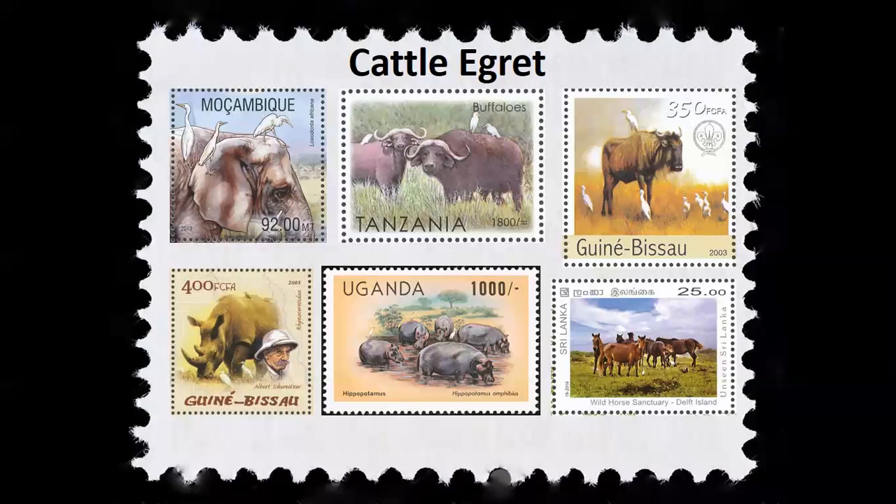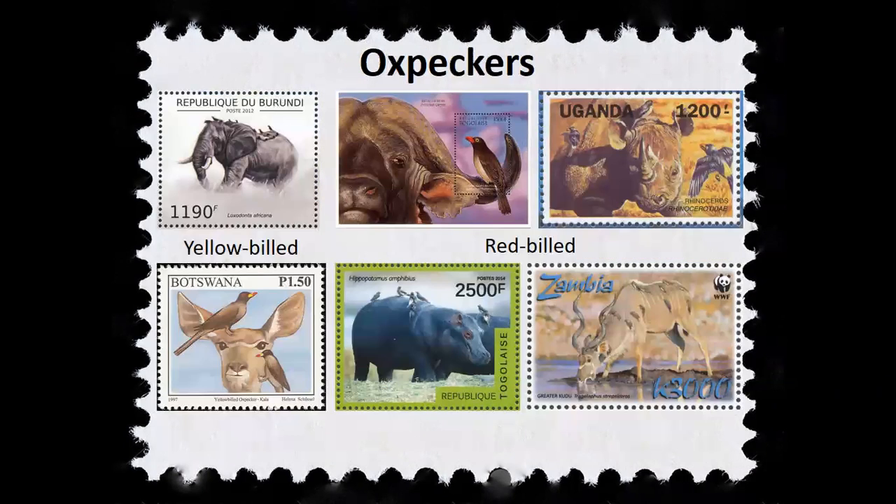Cattle egrets also use mammals to help them find food. They forage in flocks in dry fields, usually in association with grazing animals, and feed on the insects flushed from the grass by those animals. At times, cattle egrets will even follow tractors and lawn mowers for the same results. And then oxpeckers — their name arises from their habit of perching on large mammals and eating ticks, small insects, botfly larvae, and other parasites off those animals. They also eat insects infesting wounds and drink the blood of wounds — and blood may actually be the preferred food for oxpeckers. They've been observed opening new wounds and enhancing existing wounds to drink the blood of their hosts. Oxpeckers also feed on earwax, dead skin, mucus, saliva, sweat, and tears.